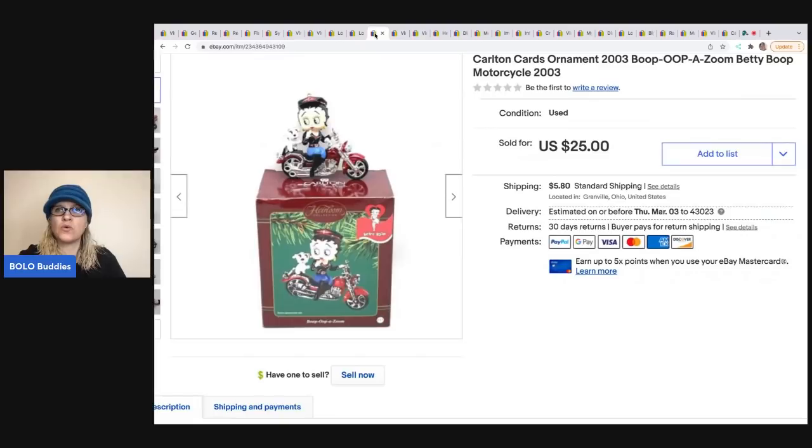The next item is a Carlton Cards ornament — it's a Betty Boop on a motorcycle from 2003. I got her out of a Christmas thrift store mystery box and sold her for $25; the buyer was all in for $33.68. I recommend looking up ornaments even if they're dated — people are still looking for them and will pay up. Some go for really big money; some go for $10-$15.